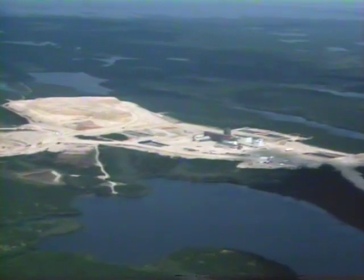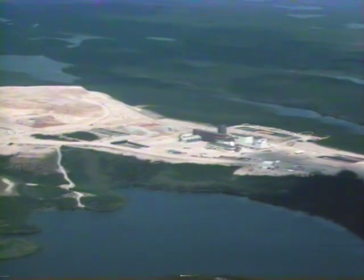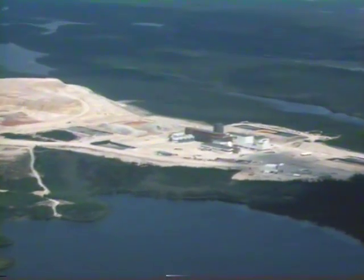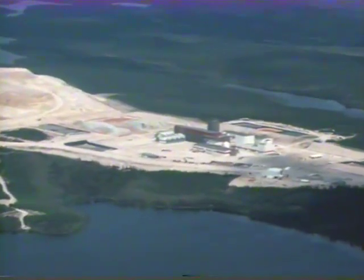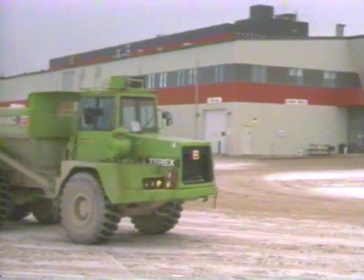The ore is milled at the Jeb — the first new North American mill licensed in 15 years. The Jeb Mill was constructed between 1995 and 1998. The mill's unique radiation protection design minimizes worker exposure.